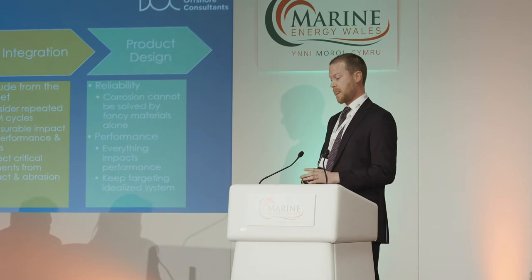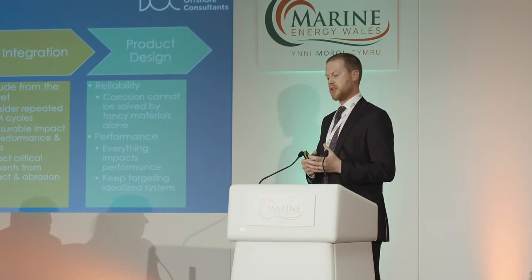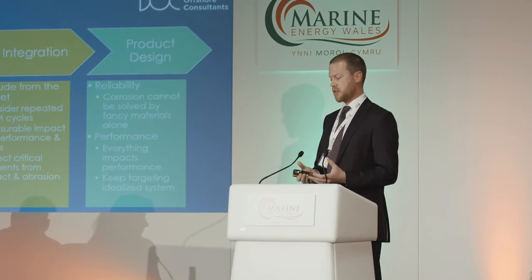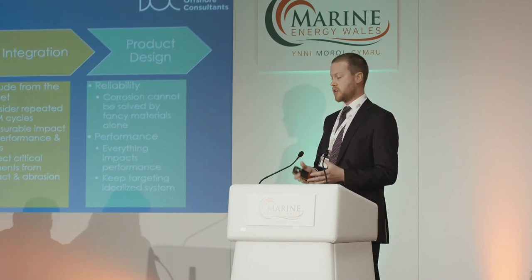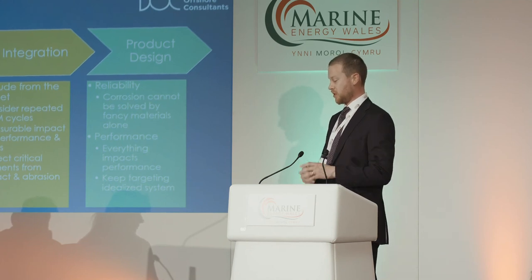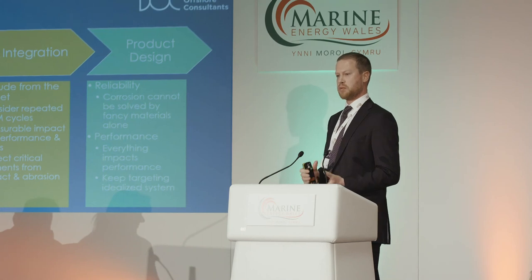In summary: focus on the big picture first. Make sure that the impact of mobilisation, deployment, and recovery is fully understood. Consider the integration at an early stage and feed all that information into the design, in order to be one of the winners in the marine renewable industry.